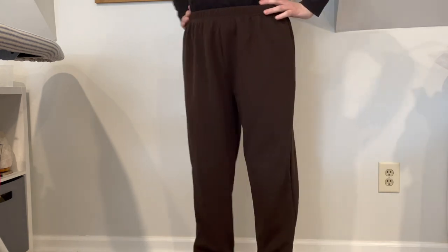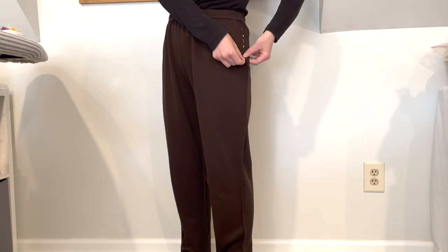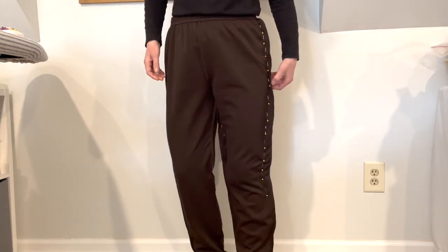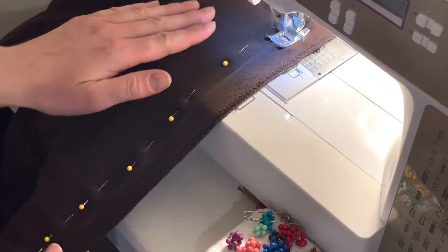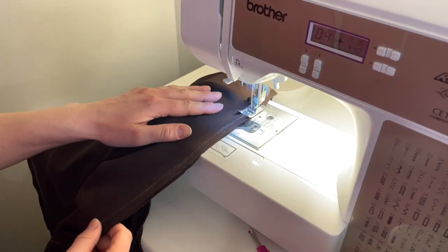I thought I was going to have to build Anya's trousers from scratch, but I happened upon this pair of stretchy pants with an elastic waistband in the perfect shade of brown at the thrift store. All I had to do was take in the legs a little bit, using the method of placing them on inside out, marking with chalk, and then stitching along those lines.